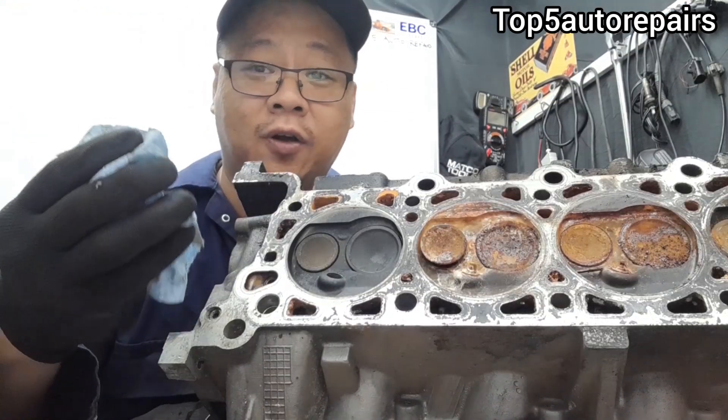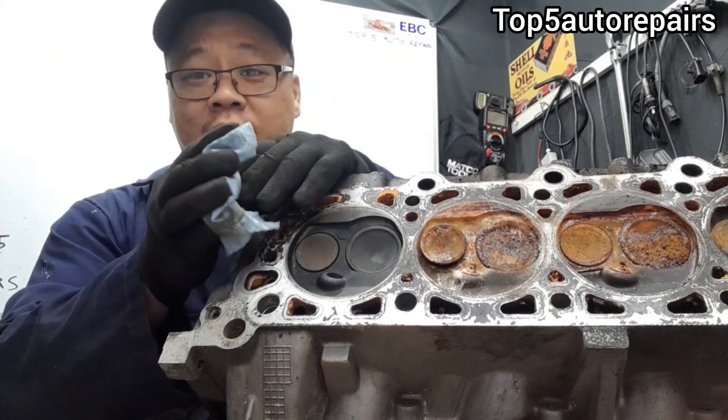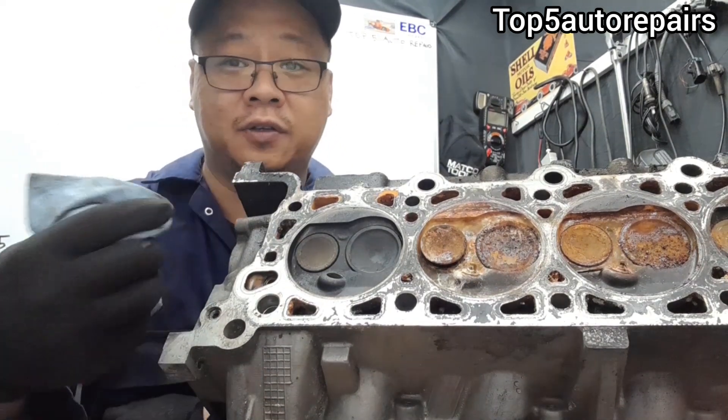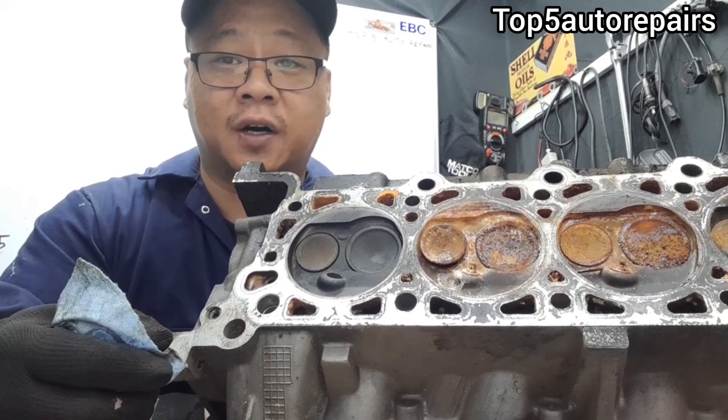Or you can get a rag and put it over the tailpipe with the engine running. If it feels like the rag wants to get sucked in, that is how you know you have a valve that is sticking, especially the exhaust valve.